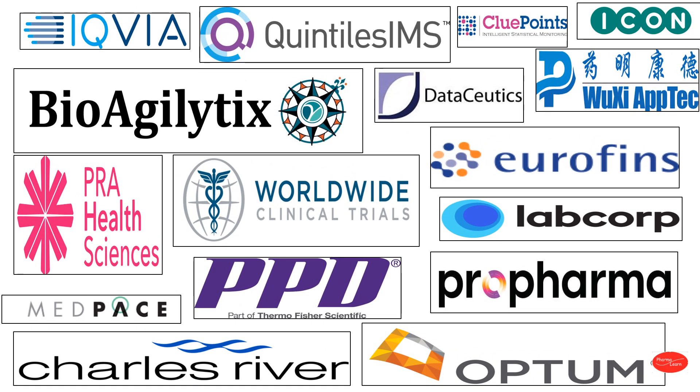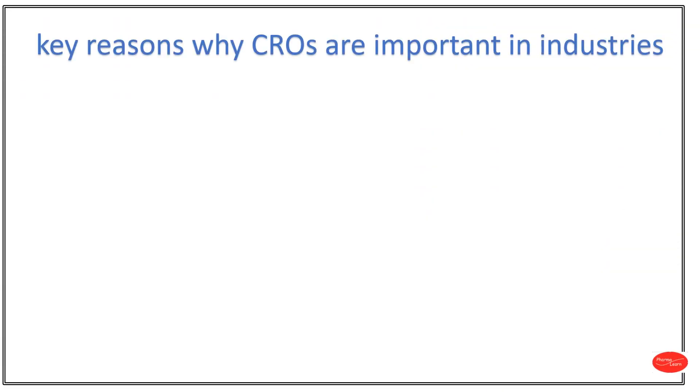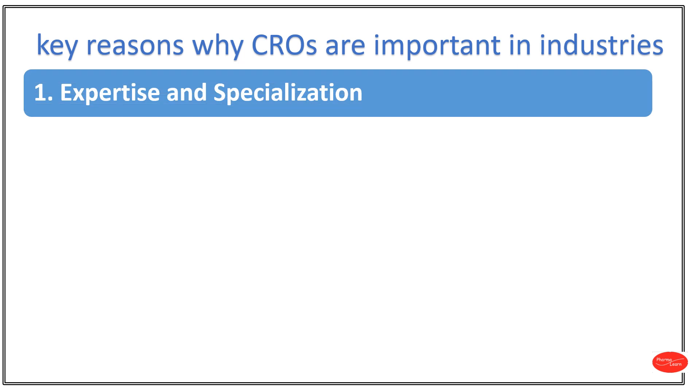These are the list of CRO companies. Key reasons why CROs are important in industries. Number 1: Expertise and Specialization. CROs typically have a dedicated team of experts with specialized knowledge and experience in various fields such as pharmaceuticals, biotechnology, clinical research and more. This expertise allows them to efficiently execute complex tasks and projects that require specialized skills.